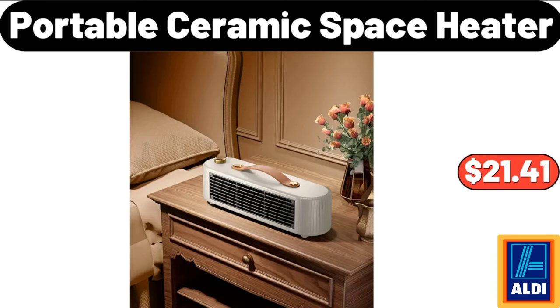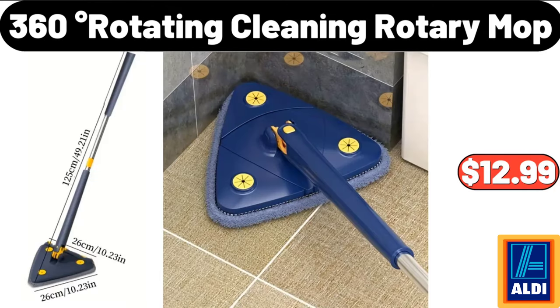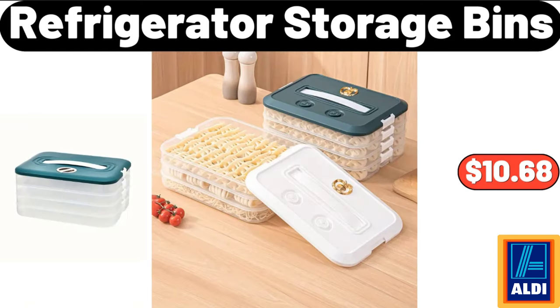Portable Ceramic Space Heater, $21.41. 3 In 1 Multifunctional Frying Pan, $14.99. 360 Degree Rotating Cleaning Rotary Mop, $12.99. Refrigerator Storage Bins, $10.68.